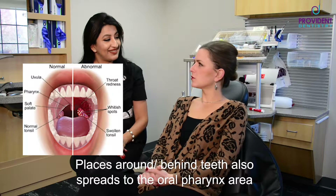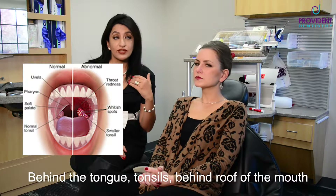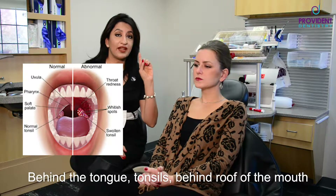Doesn't it also spread to the oral pharynx area? Absolutely. That way you're talking about behind the tongue, the tonsillar area, the back of the roof of the mouth — so yes, definitely in those areas too.